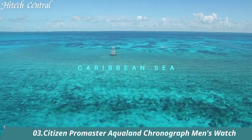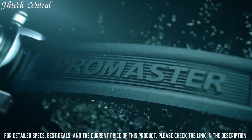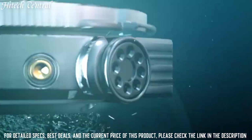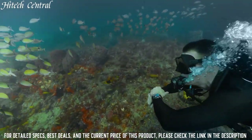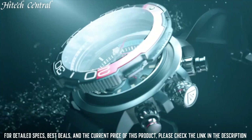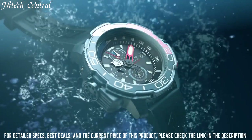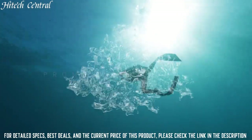Number 3: Citizen Promaster Aqualand Chronograph Men's Watch. Dial type: analog. Luminescent hands and markers. Date display at the 3 o'clock position. Chronograph with 3 sub-dials displaying small second, 60-minute, and 24-hour. Citizen Caliber B740 EcoDrive movement. Scratch-resistant sapphire crystal. Screw-down crown. Solid case back. Round case shape. Case size: 46mm. Case thickness: 15.8mm.